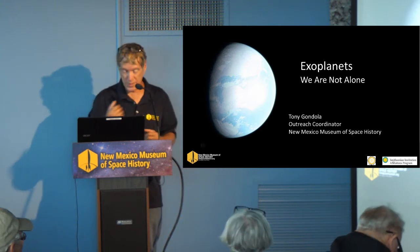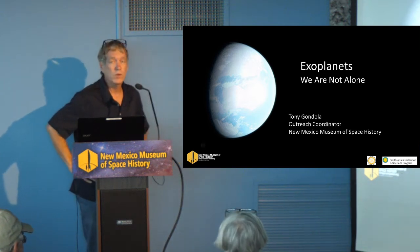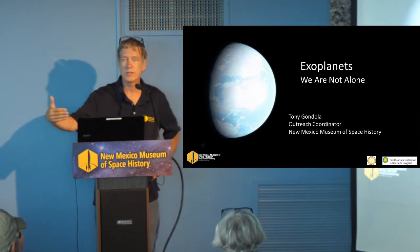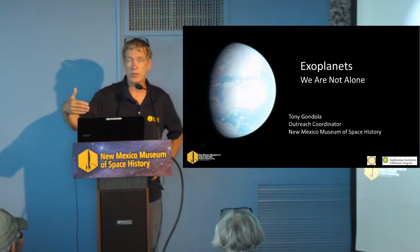We're going to be talking about exoplanets today. For those of you who don't know what an exoplanet is, it's a planet that exists outside of our own solar system. We're talking about planets around other stars.